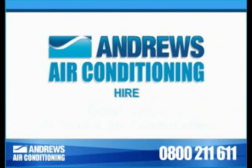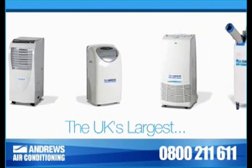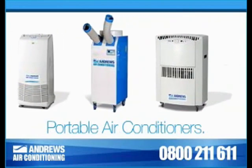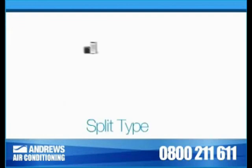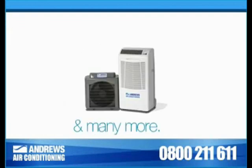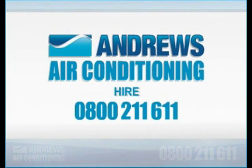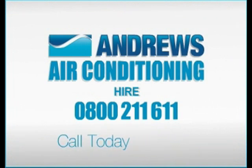At Andrews, we guarantee expert advice 24-7, so you can be in control of your temperature. We offer the UK's largest and most modern range of portable air conditioners for hire, including water cooled, air cooled, exhaust tube, split types and many more. So call Andrew Sykes Hire free on 0800 211 611 now.